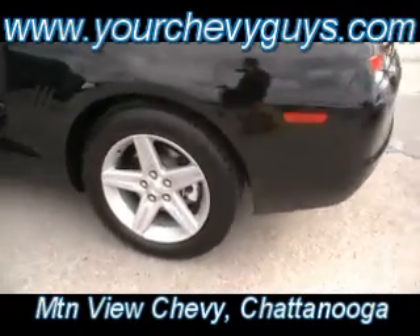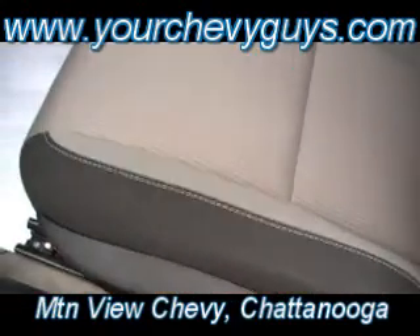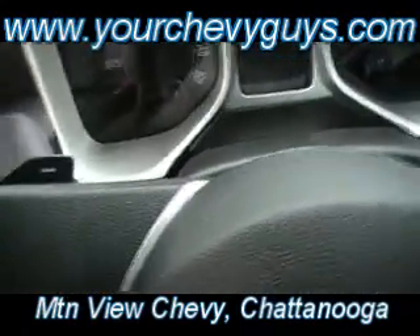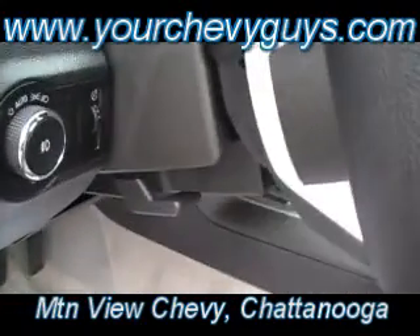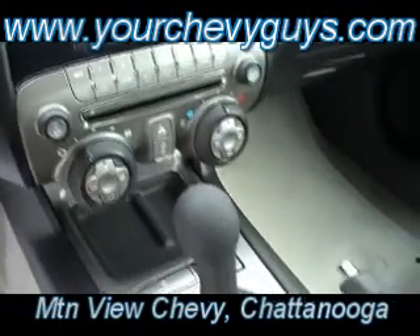Four to choose from. V6s. All certified. All at Mountain View Chevrolet in Chattanooga, Tennessee. Paddle shifters on the automatics — there you see them. Backlit gauge cluster system. Cruise control. Auto headlamps. There's your tilt wheel. And look how easy everything is to reach right there in the console.